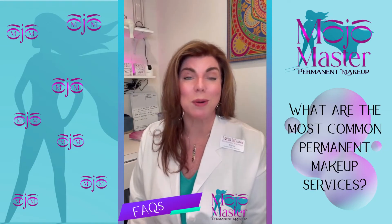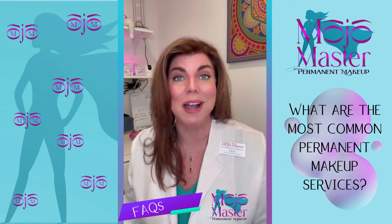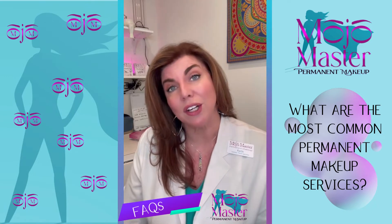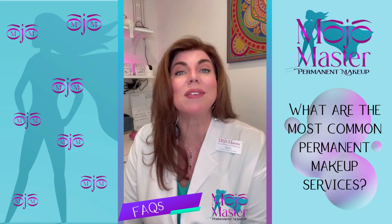Some of the most common applications for permanent makeup would, of course, be eyebrow enhancement, and I'm sure you've heard of microblading, which is a very specific technique when doing permanent eyebrows. We also offer eyeliner, full lip color, or just lip liner, and sometimes people even ask for freckles.